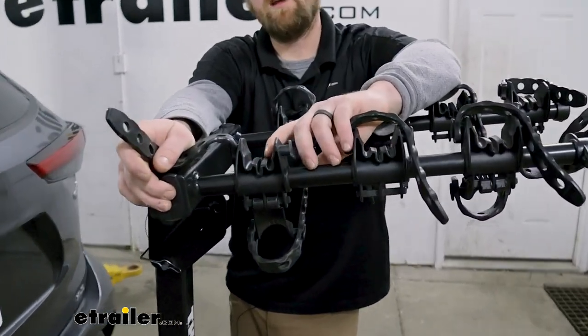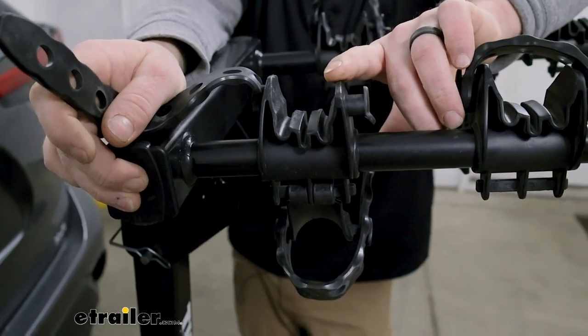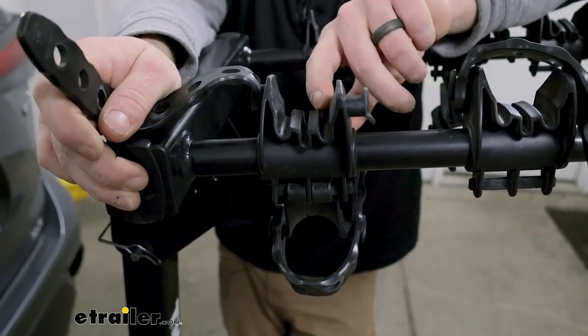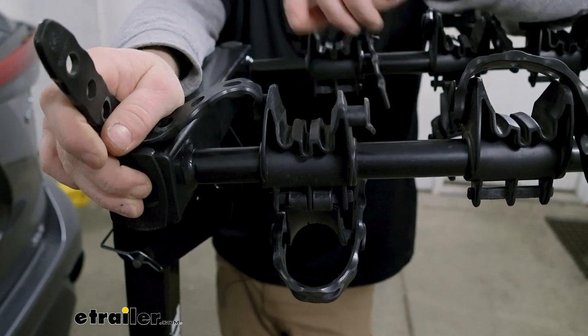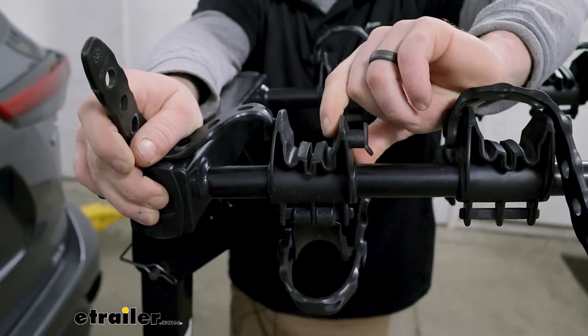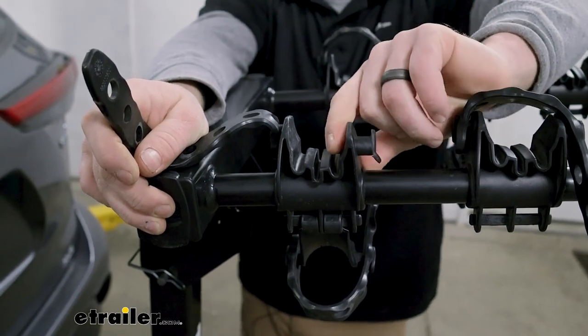The cradles here, where your bike's frame is going to sit, are relatively tall and pretty wide, so a lot of different bikes should fit in there. There are also some grooves for your cables to pass through, and these are made from a soft plastic or hard rubber, so they shouldn't scratch anything up.